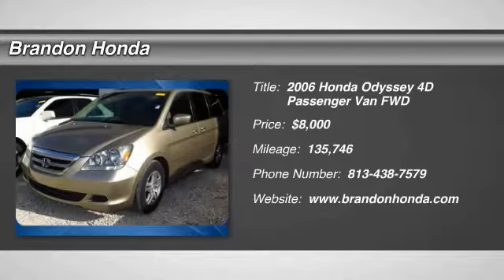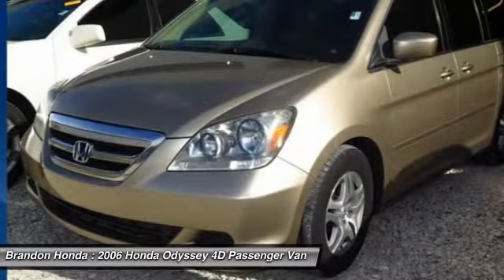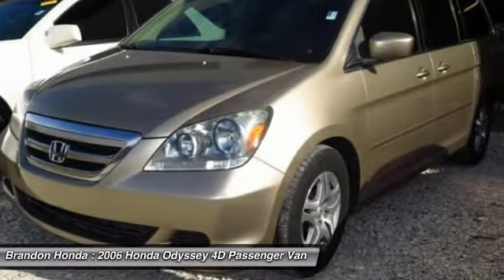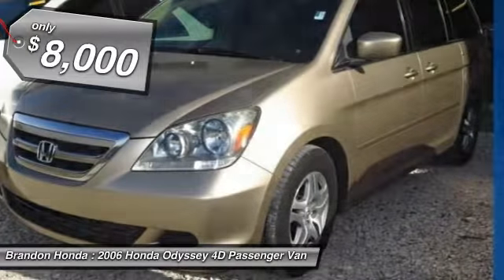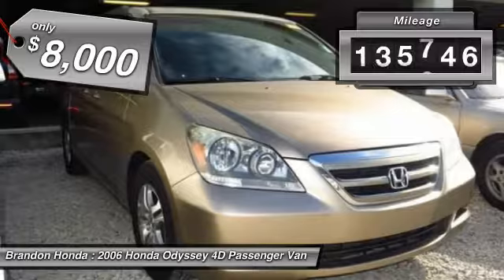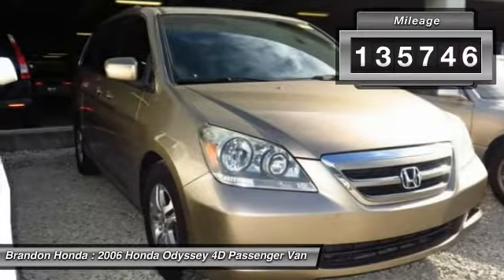The 2006 Honda Odyssey. The Honda Odyssey is a showcase of distinguished style, captivating technology and advanced safety features, a must for all families, and is priced below $10,000. This vehicle has less than 140,000 miles.